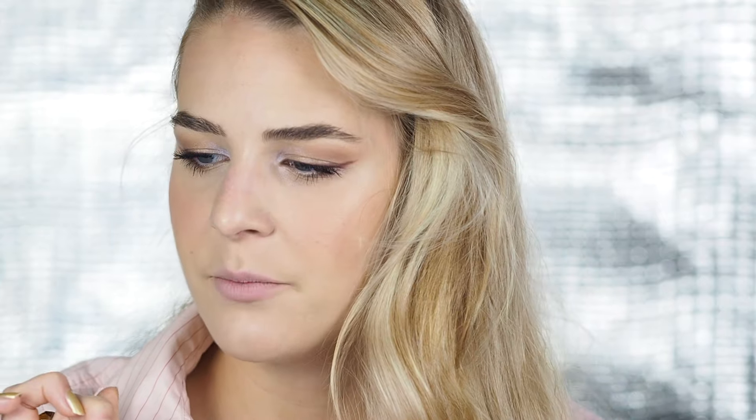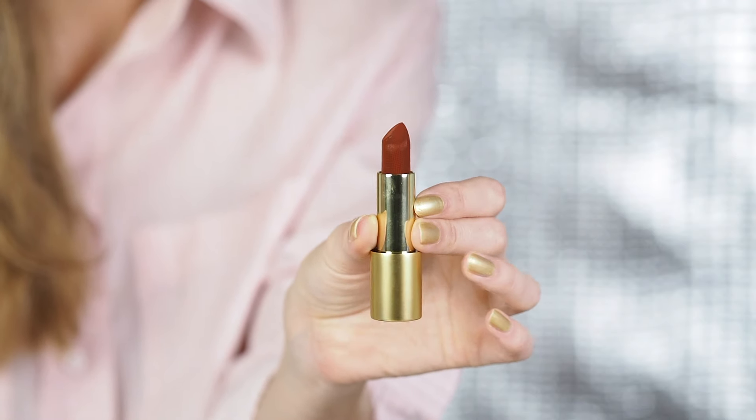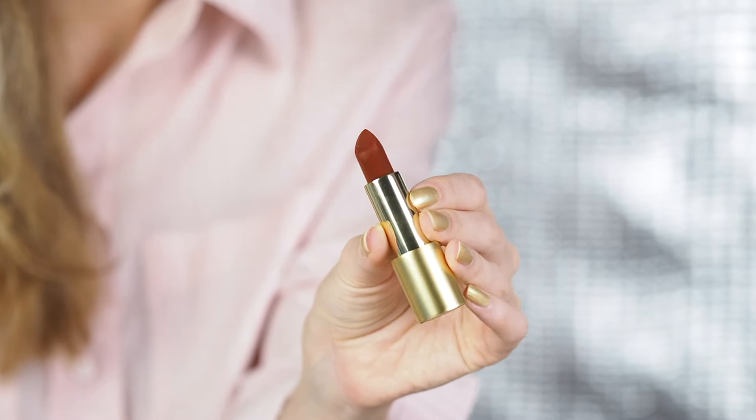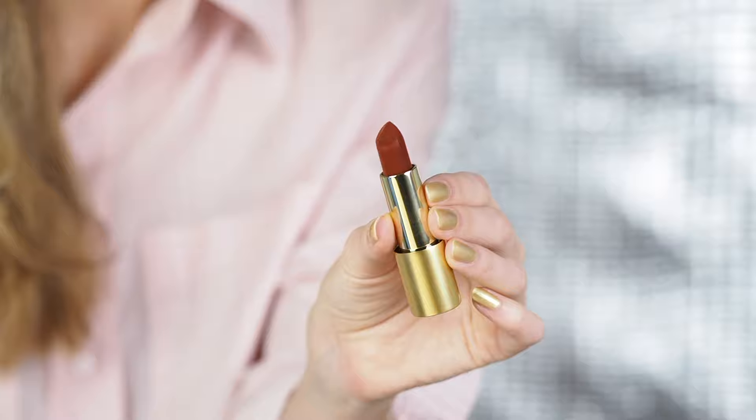Now let's try Velvet Cinnabar, which is described as the deepest, richest, most powerful burnt ochre warm brown-red imaginable. I'm going to do exactly what Lisa Eldridge did — first go in with the bullet, and then frame the lipstick with the lip liner.